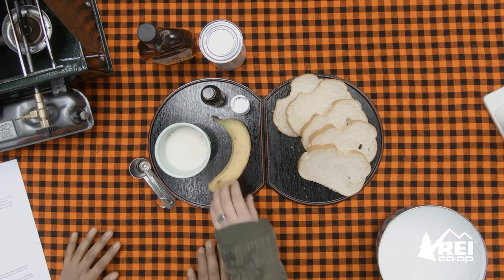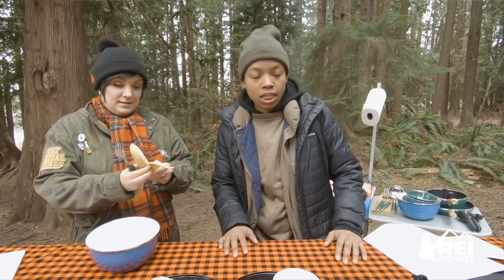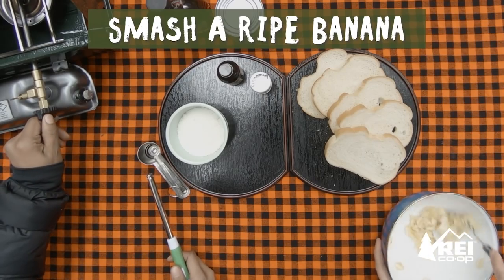So it looks like we're gonna start with smashing the banana — smash the banana. You're gonna put the banana into a large bowl and mash it until it's smooth.